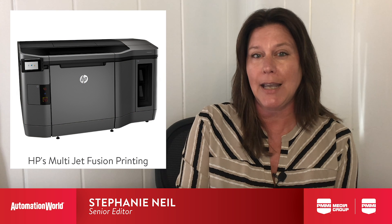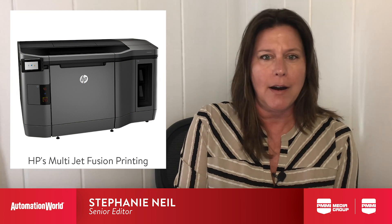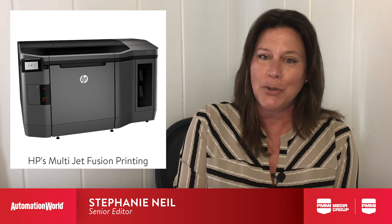Rapid innovation, shorter time to market, less inventory, and more efficient supply chains are just some of the ways that additive manufacturing is transforming the industry. Using HP's multi-jet fusion printing process, spare parts like end-of-arm tooling, jigs and fixtures, and electrical housing can be made pretty much on demand.